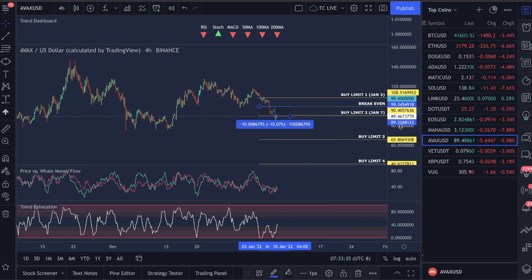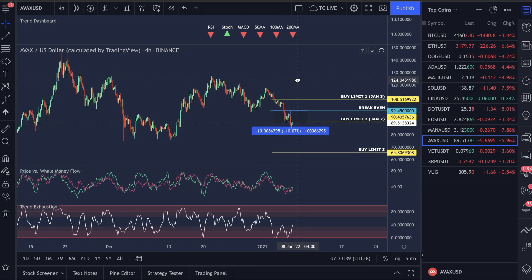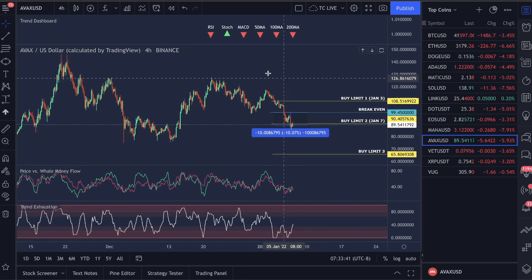There are some bullish signs in here for AVAX but if you're looking from a retail trader perspective you are not going to be able to see this. The RSI — this is what I call the one indicator that literally has six indicators built into one.